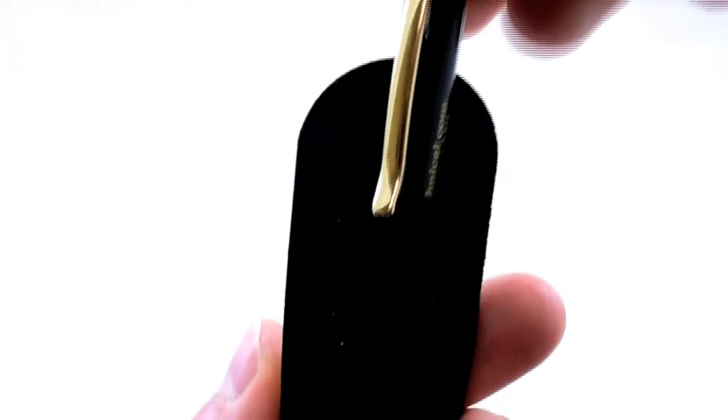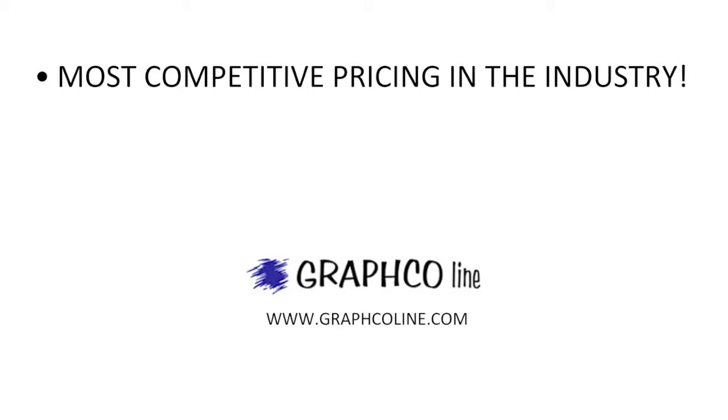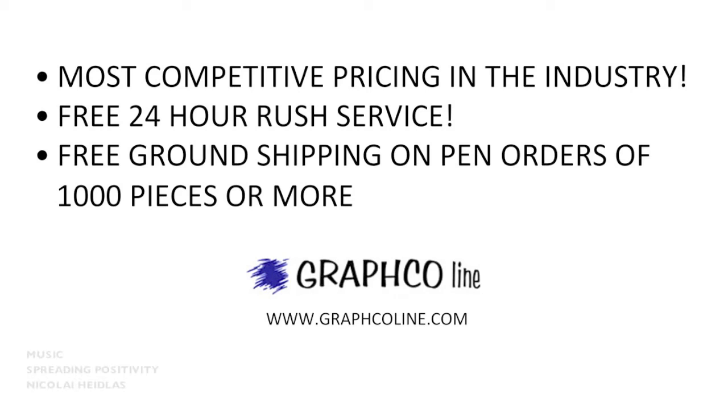We laser engrave your company information in a gold engraving across the barrel and each pen is presented in its own black velvet sleeve. Along with the most competitive pricing in the industry, Graphco also offers free 24-hour rush service and free ground shipping on pen orders of 1000 pieces or more. Thank you.